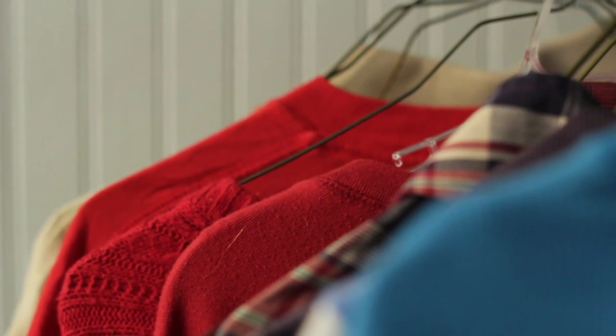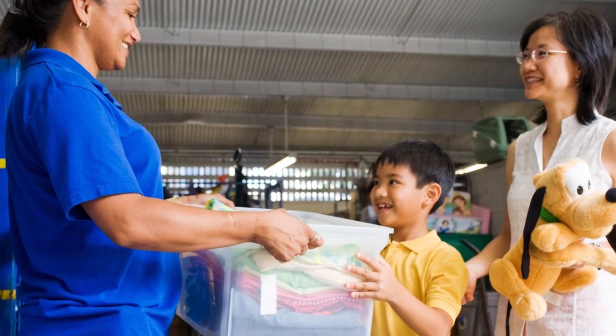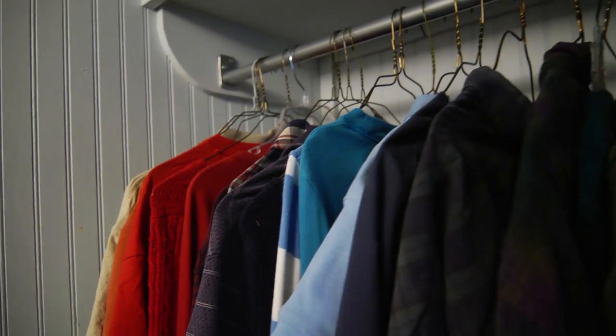If you haven't worn anything in a full year — that means you have all four seasons, or at least your spring, summer, fall, and winter — you need to get rid of it. This is an opportunity to do something for someone less fortunate. Donate it to Goodwill or some other charity where someone less fortunate will have an opportunity to wear something nice that you're going to discard.